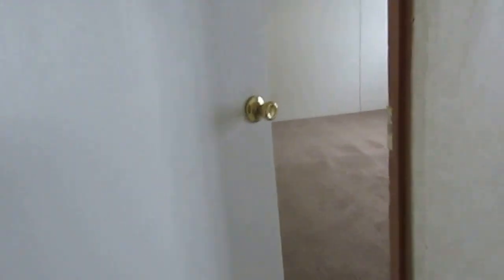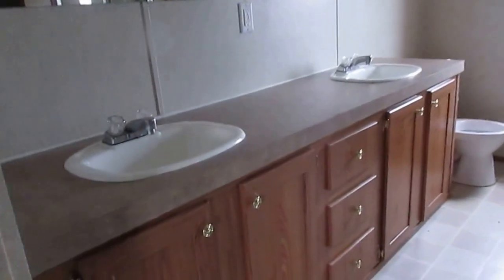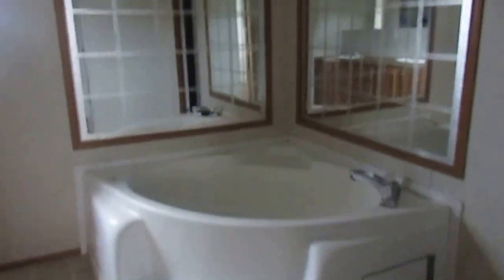This is your master bedroom here. It's gonna be a real good size, it's about 14 by 16. Huge closet.